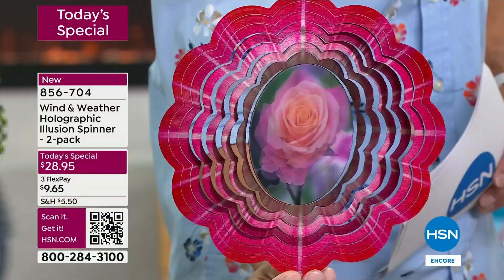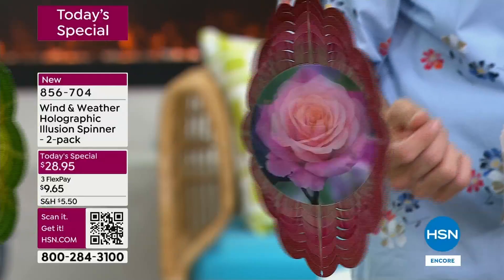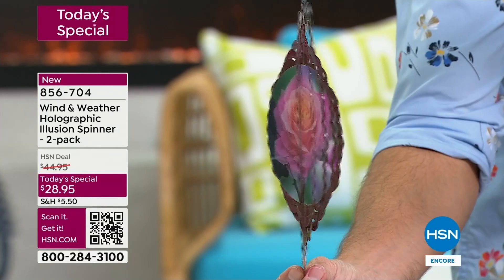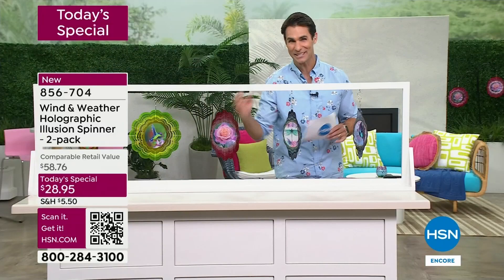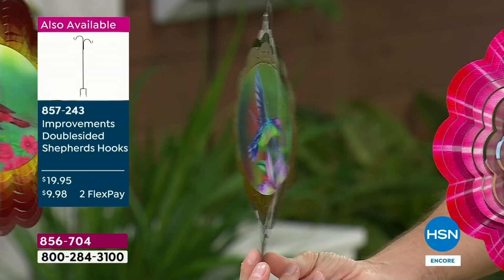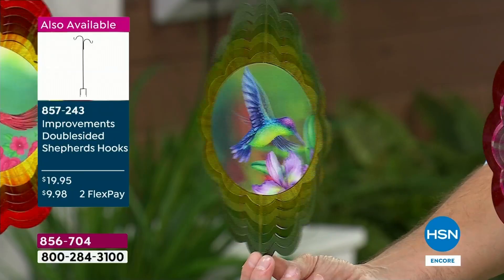Now let's talk about the bloom - watch how it looks like this rose is just blooming as it spins. Color, depth, movement, whimsy - you're getting that bloom out of that hologram in the middle. I want to remind you, you are getting two. Those blush colors are really stunning. We're indoors now because we had a little weather here and it wasn't safe for us to be outdoors, but outdoors when the sun is hitting it and it glows, it's really a showstopper. Here's the hummingbird - look at the wings flapping.